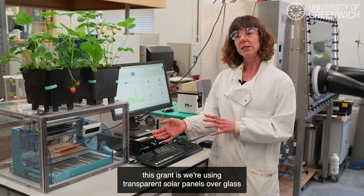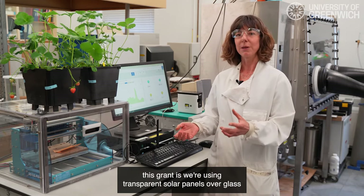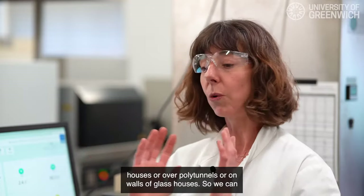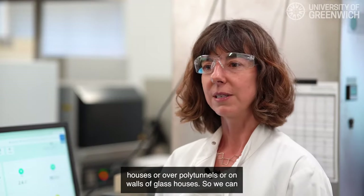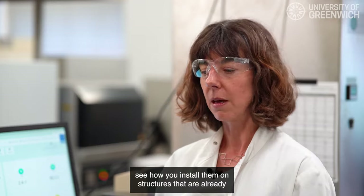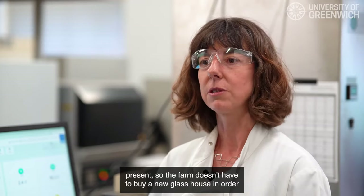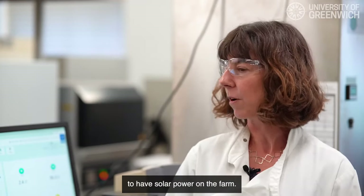What's different about this grant is we're using transparent solar panels over glasshouses, over polytunnels, or on walls of glasshouses, so we can see how you install them on structures that are already present. That means the farm doesn't have to buy a new glasshouse in order to have solar power.